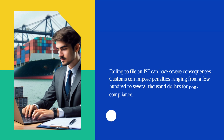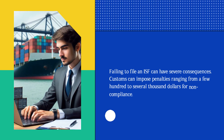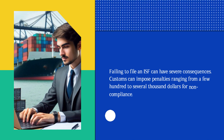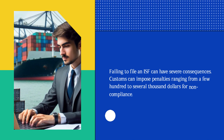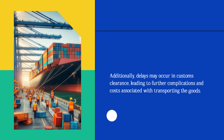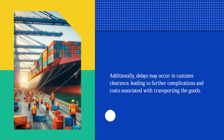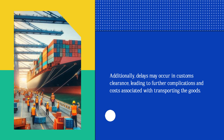Failing to file an ISF can have severe consequences. Customs can impose penalties ranging from a few hundred to several thousand dollars for non-compliance. Additionally, delays may occur in customs clearance, leading to further complications and costs associated with transporting the goods.